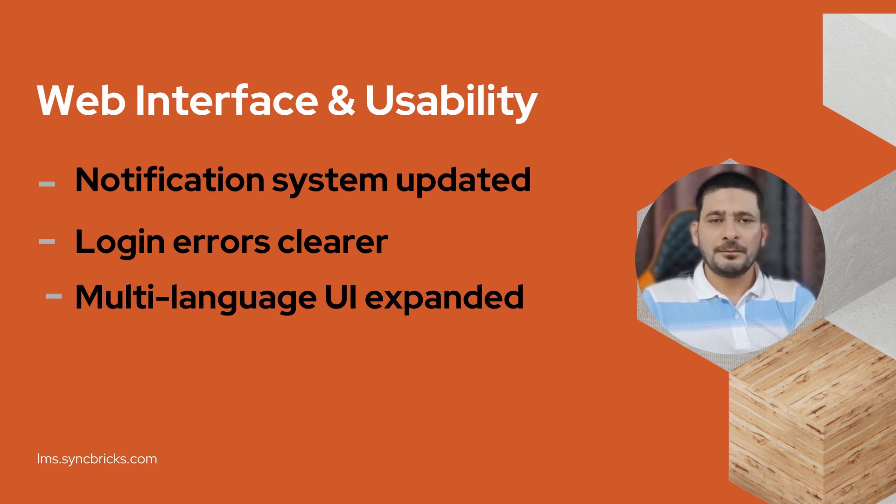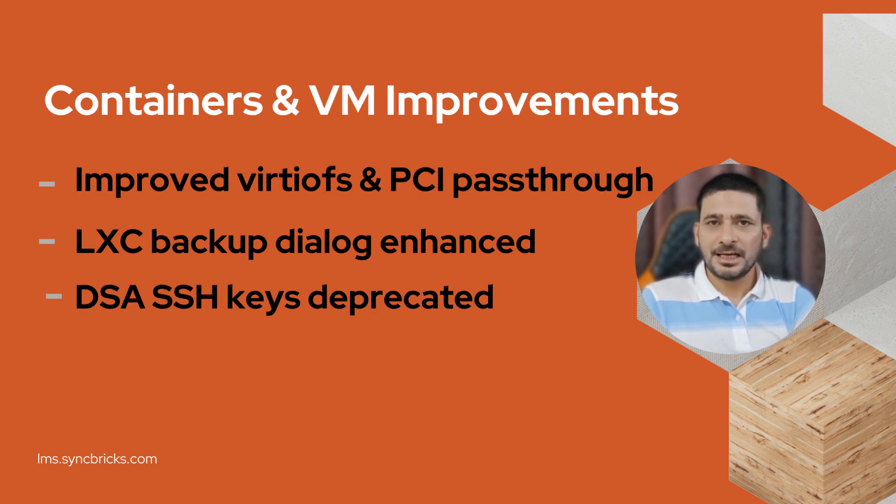On the interface side, things are getting polished. Notification settings are better organized, error handling during login is clearer, and support for more languages makes it easier for global users.